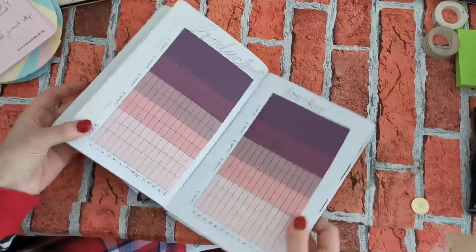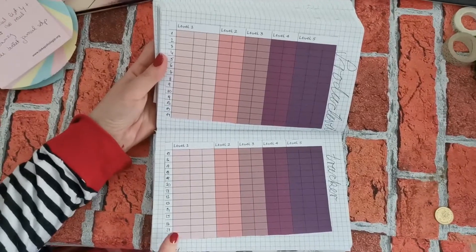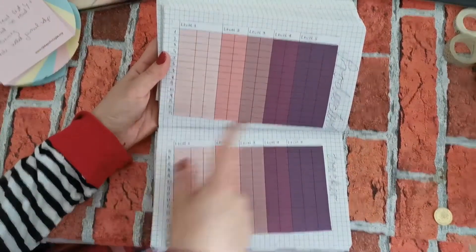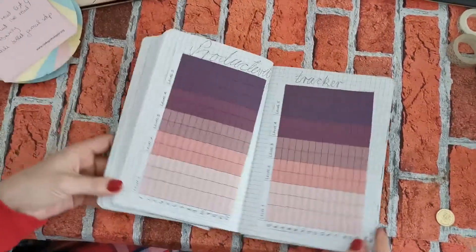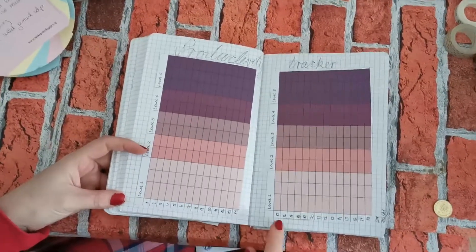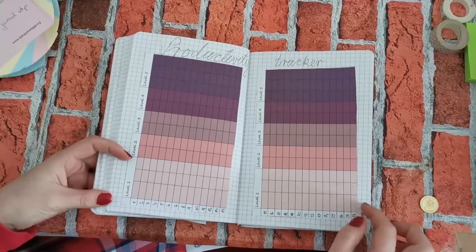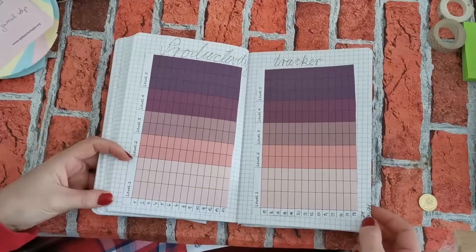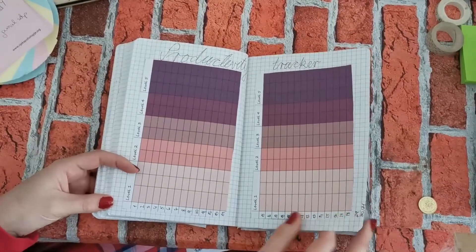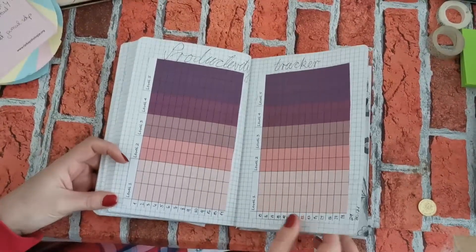This is my productivity tracker. I didn't have time to do it by hand this month, so I designed it on my PC and printed it out as a sticker — same as last month. The only mistake I made was forgetting to add rows for the 29th, 30th, and 31st, so I'll have to improvise when the time comes. But other than that, I really like it and I'm looking forward to filling it out.